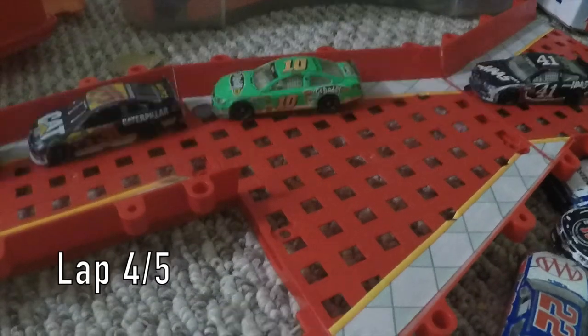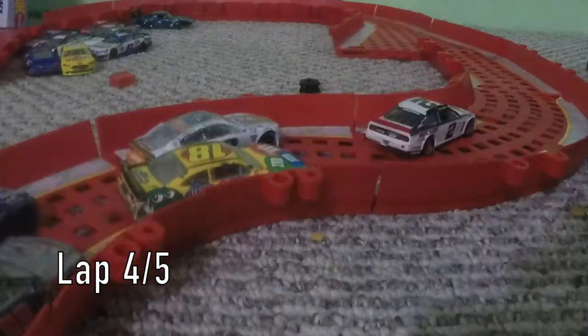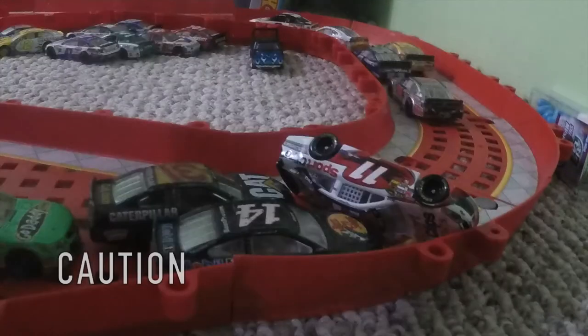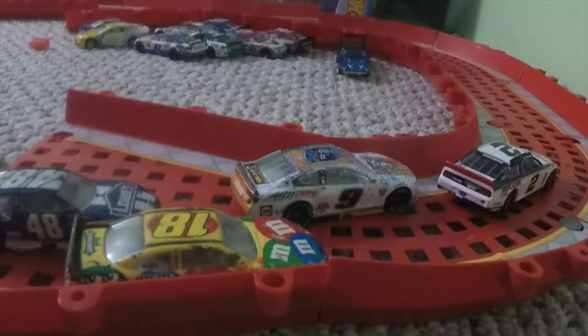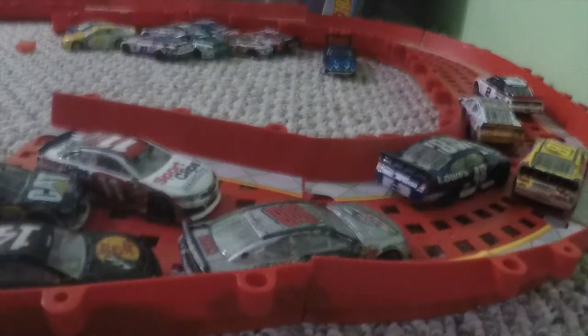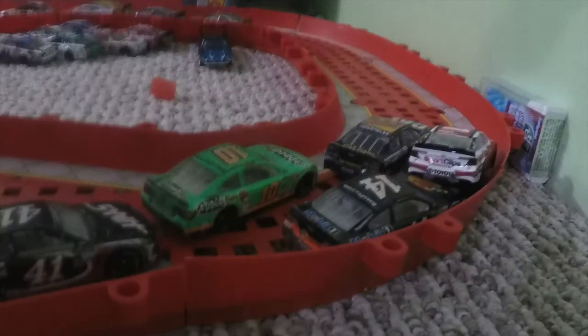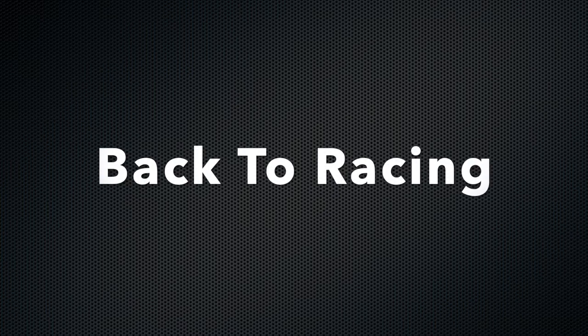Denny Hamlin gets loose. He saves it and goes on to pit road. Denny Hamlin is coming back up to the track and he just rammed into everyone. This track is just dangerous, but I'm still allowing racing. As you see, Denny Hamlin merges into the track — he didn't see Ryan Newman and Clint Boyer and just flips over them. I think that's my bad.